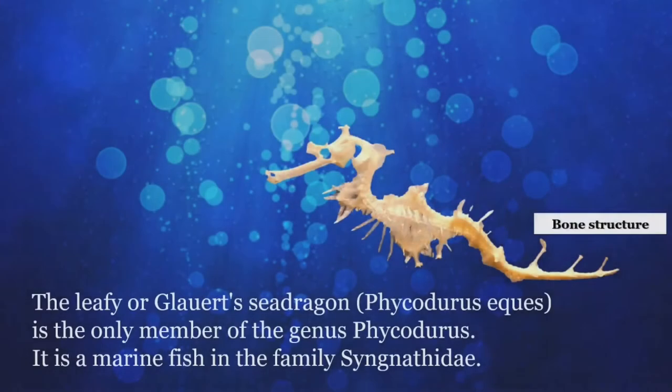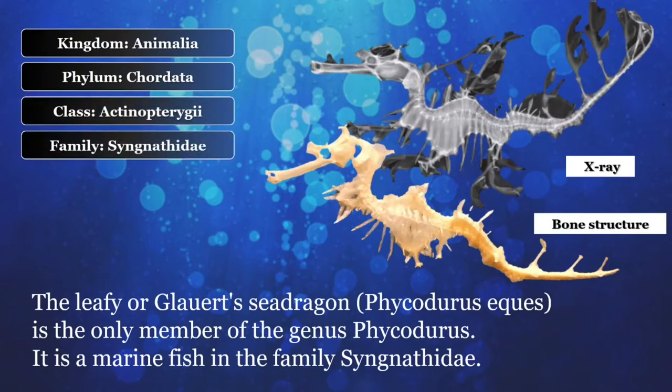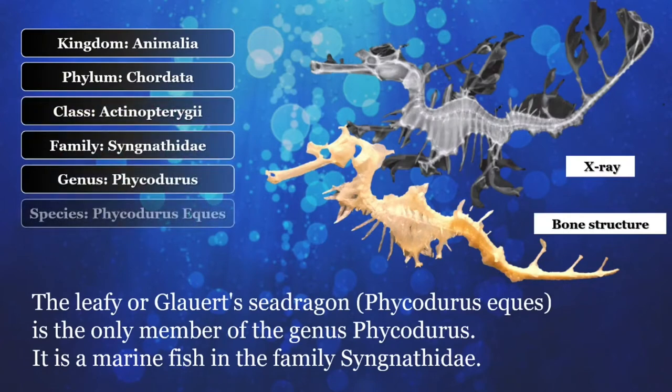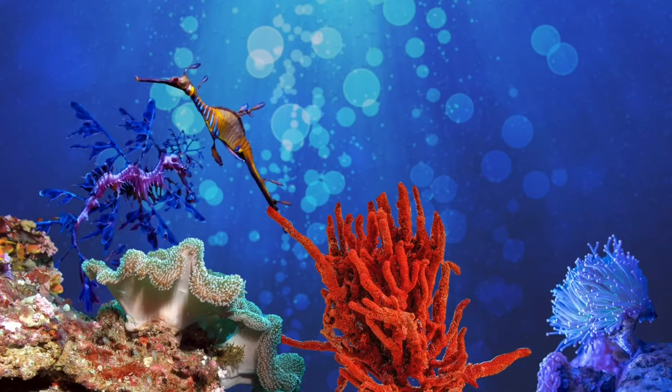The Leafy or Glauert Sea Dragon, Phycodurus eques, is the only member of the genus Phycodurus. It is a marine fish in the family Syngnathidae, including sea dragons, pipefish, and seahorses.